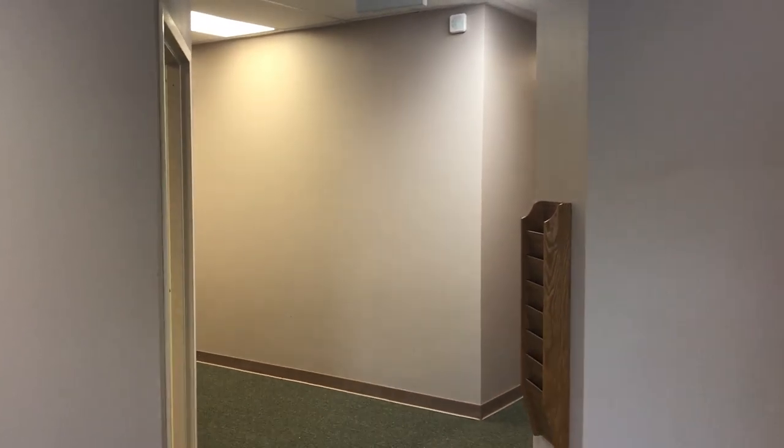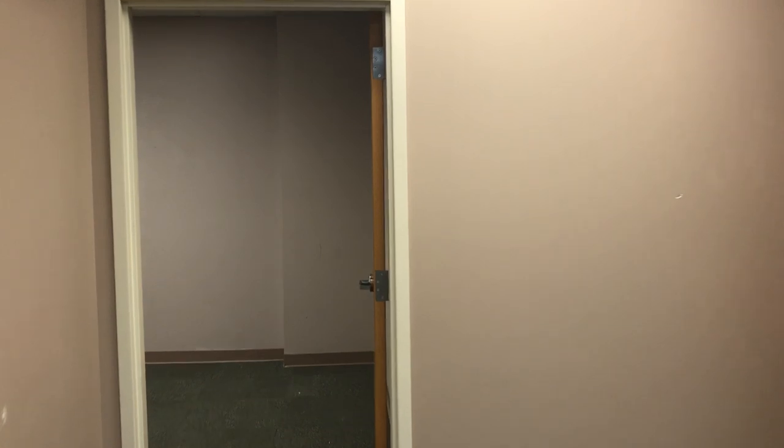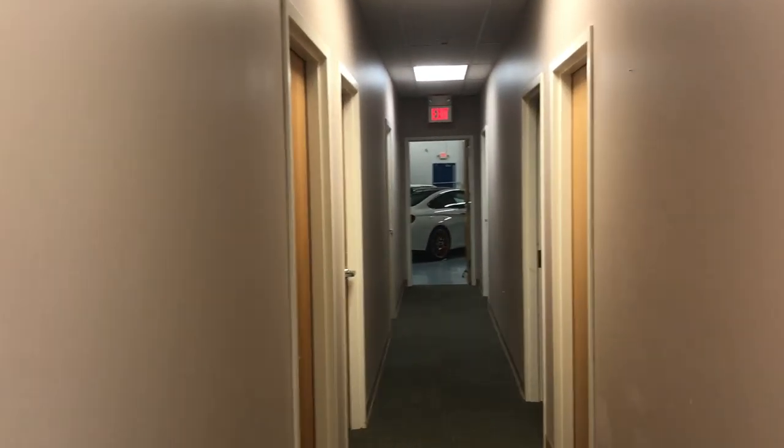Eric Keller here, welcome to another tour of the EAG behind-the-scenes facilities. This is our newest building — very proud to call this one Madison, in homage to our very first facility on Madison Road.